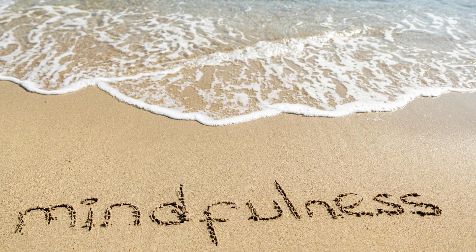7. Noting Thoughts: As thoughts arise, label them without judgment. For example: thinking, planning, or remembering. This helps create distance from your thoughts and prevents getting entangled in them.